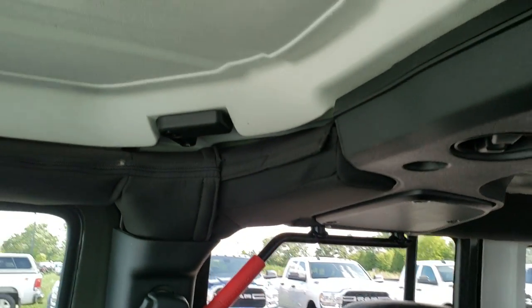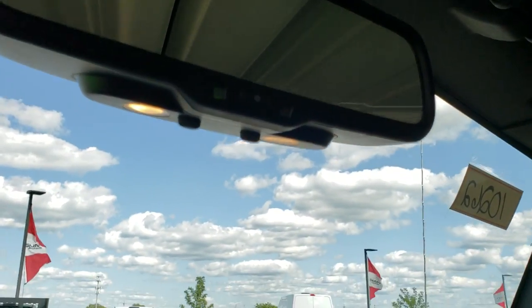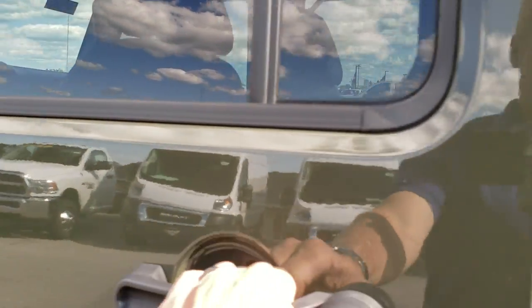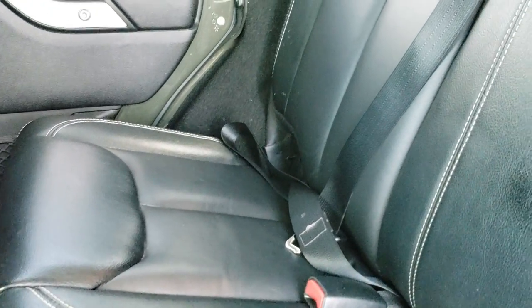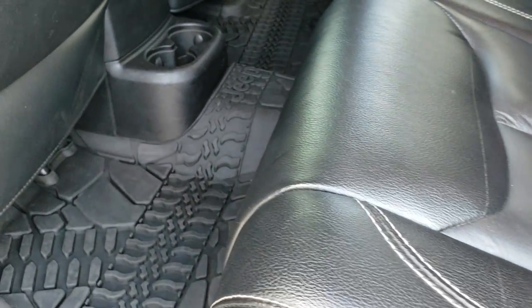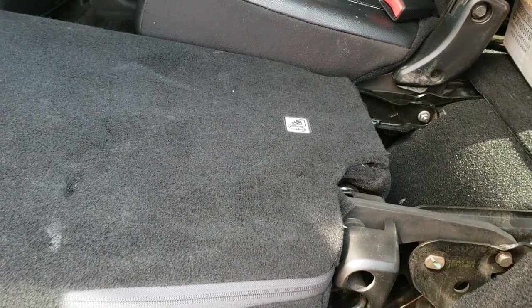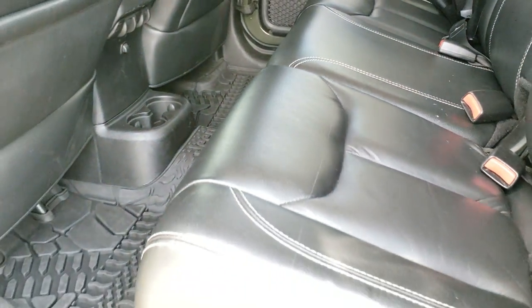There are grab bars in the back, and the front roof pieces are in nice shape. You also get the auto-dimming mirror. The back seats are just as clean as the front seats and include the LATCH child safety system. Factory all-weather floor mat back here as well. These seats do fold down for extra storage and go almost completely flat.